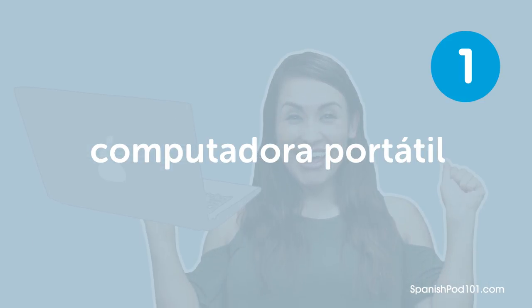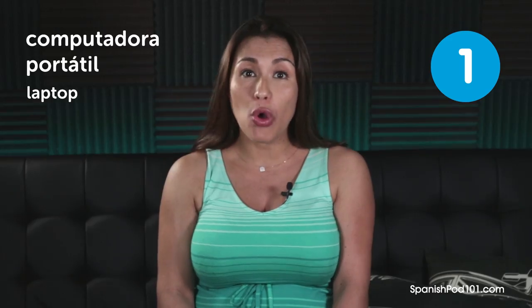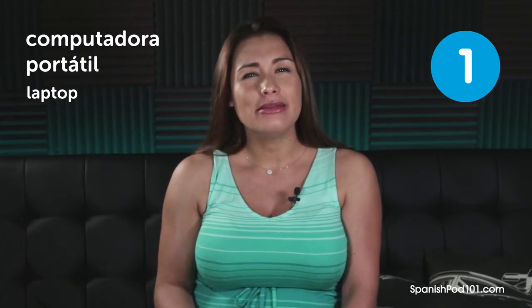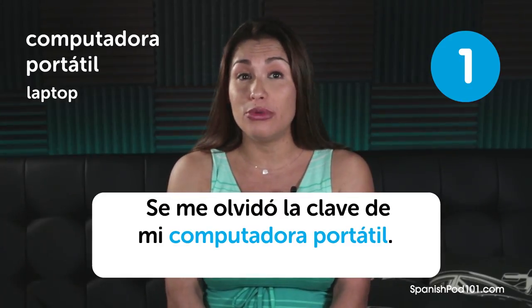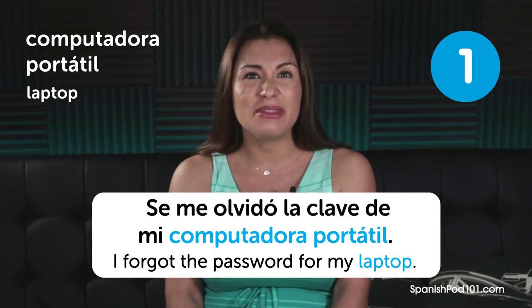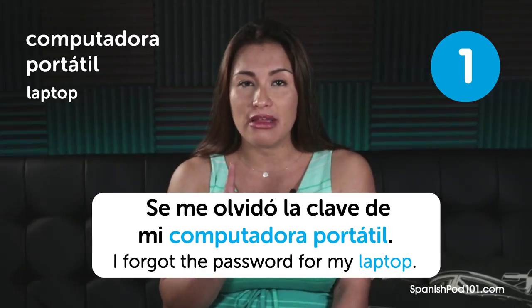Computadora portátil. Laptop. Computadora portátil. Laptop. Se me olvidó la clave de mi computadora portátil. I forgot the password for my laptop. It's a bit of a tongue twister, so you have to practice that one.